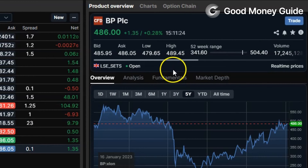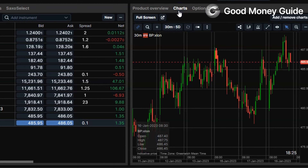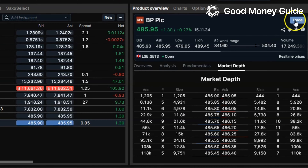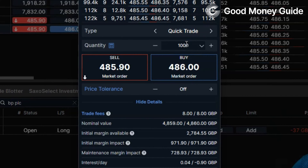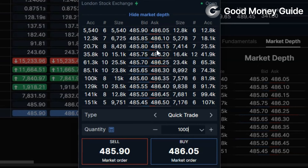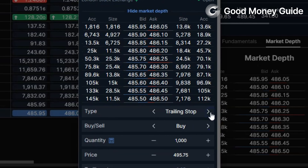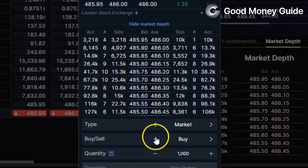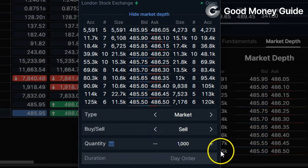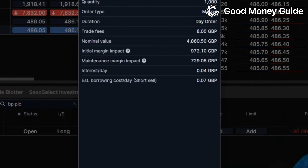You get the same product overview with CFDs — analysis, fundamentals, and market depth within the CFD market. If you're a chartist there are some more comprehensive charting tools. They've got quite a comprehensive CFD offering: DMA access, and you can do a quick trade, market trade, limit trade, stop, trailing stop, and also algo orders for more complex order types.